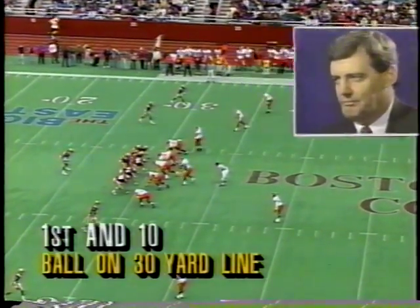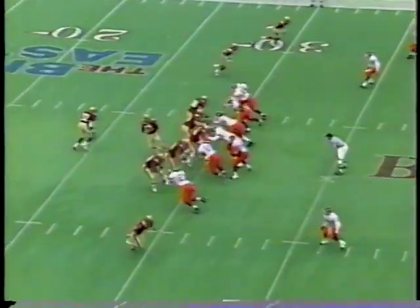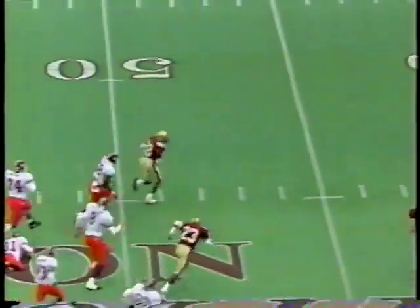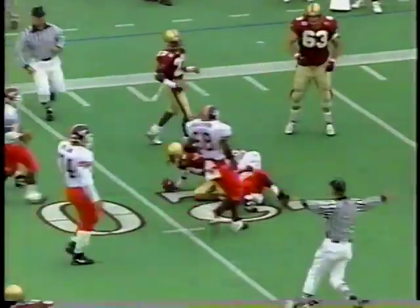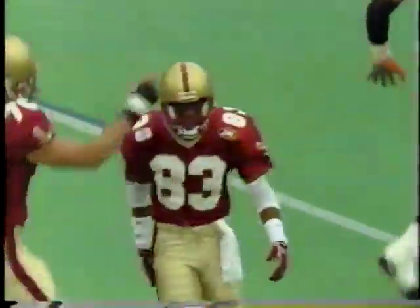Four wide outs for BC as they start their second drive at the 30-yard line. Glenn Foley big day already — three for four, 70 yards. Going for more — quick screen to Ivan Boyd, 35, 40, gets a great block from his roommate Keith Miller, down to the 40, touch inside, Clarence Cannon with a block, down to the 19-yard line. First down, Boston College, 50-yard gain. William Yarbrough saved the touchdown — BC on a roll.